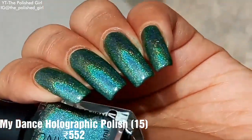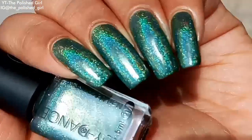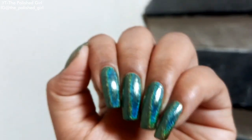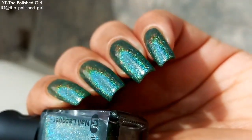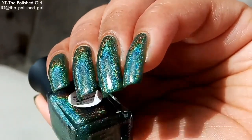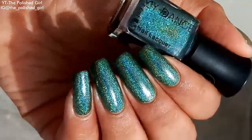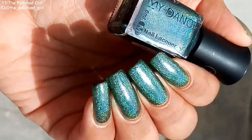Next is a gorgeous green holographic polish from Beauty Big Bang, called My Dance. It's amazingly holographic and opaque on the very first coat — you don't need to layer it or use a black base underneath. The actual price is 552 rupees but it's currently on sale for 413 rupees, and they usually sell it at a discounted price.